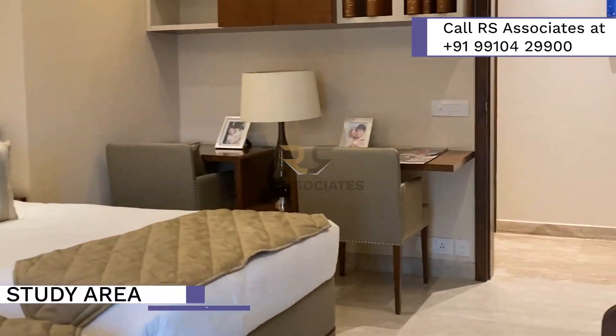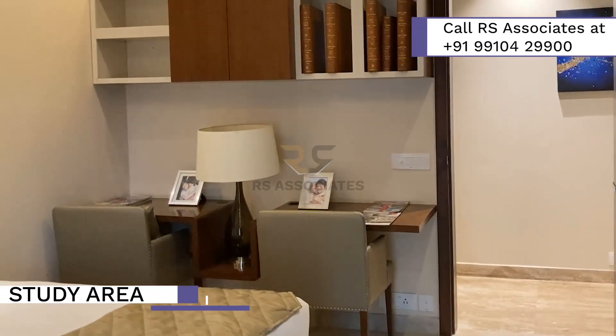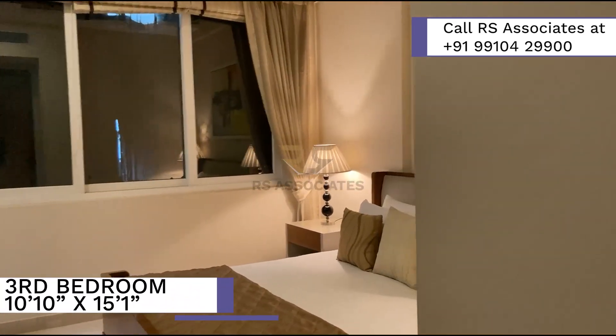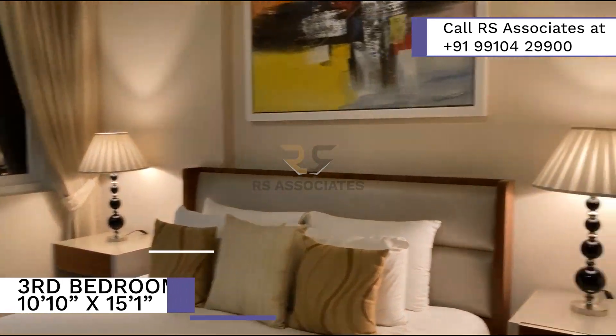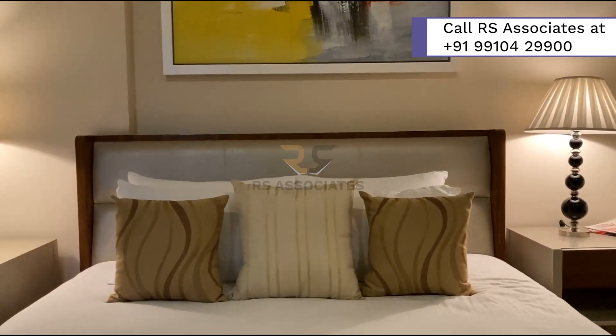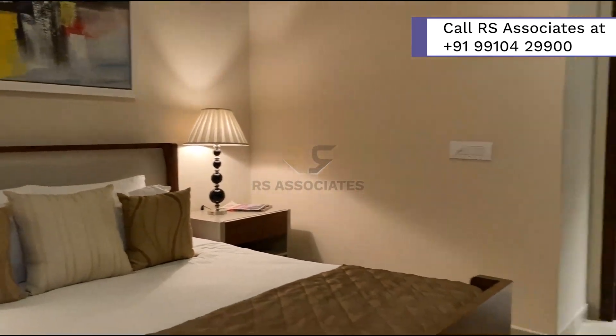The second bedroom also has a special study area attached. Next, we come to the third bedroom on the left of the passage. It is well equipped with ample storage and gives a premium feel because of its fittings.